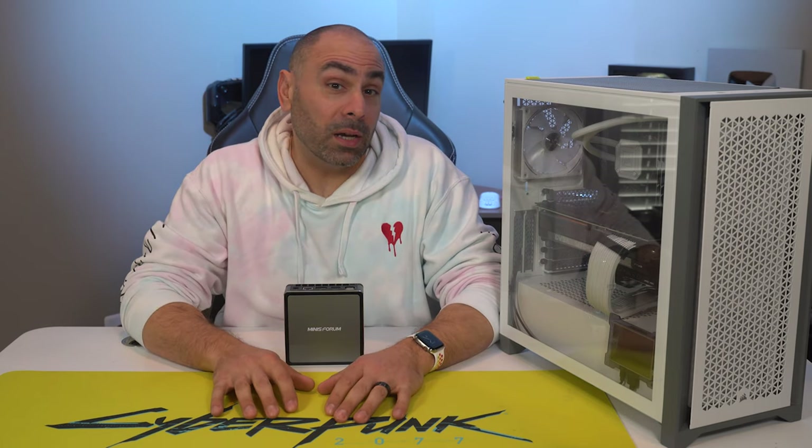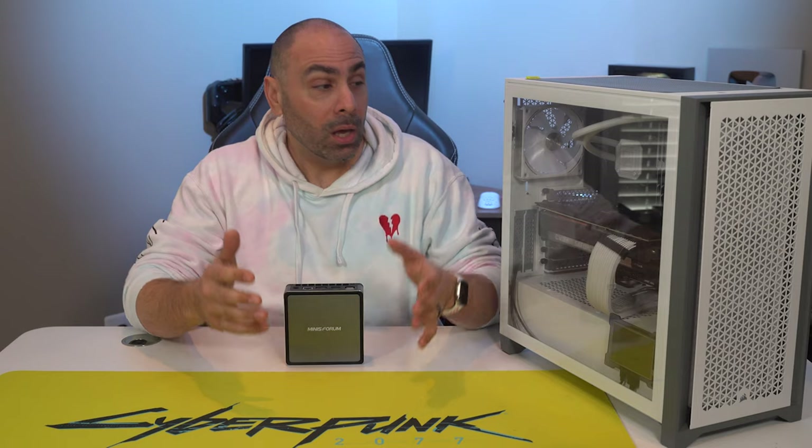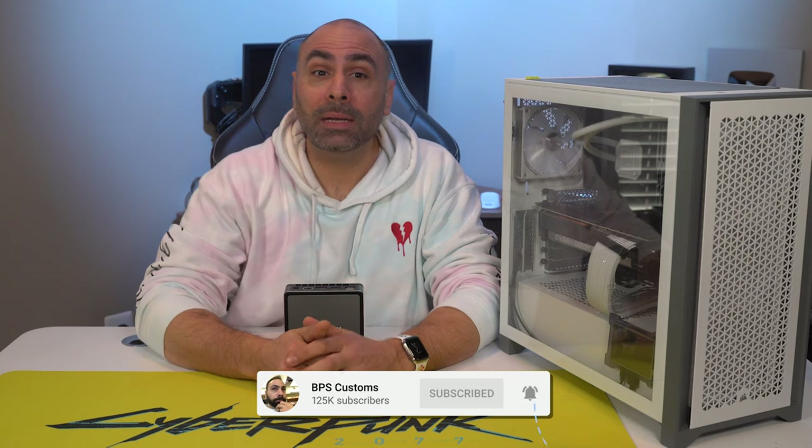Welcome to BPS Customs. I'm Brian, and if you're new around here, thanks for stopping by. Remember that if you like these kinds of videos about PC gaming, hardware reviews, and how-tos, hit that subscribe button and come back every week for a fresh one. Also, if you like stupid Twitter posts, I do plenty of that as well.